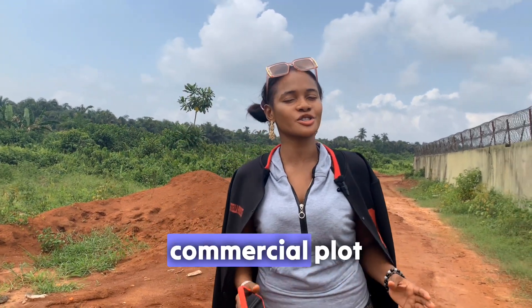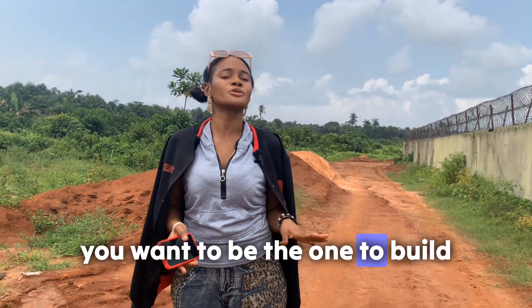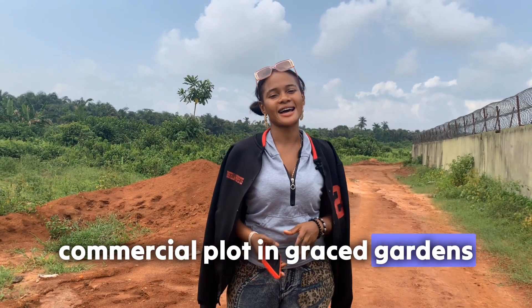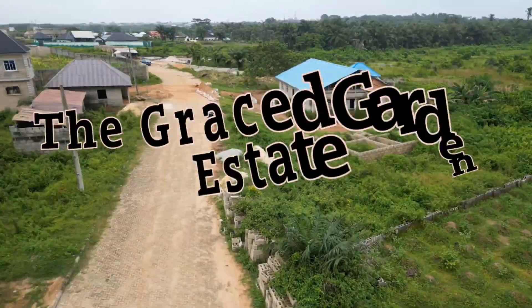So if you want a commercial flat, you want to build or buy the mall there, you can go for our commercial flat in Grey's Garden Estates.